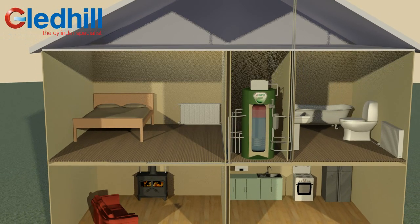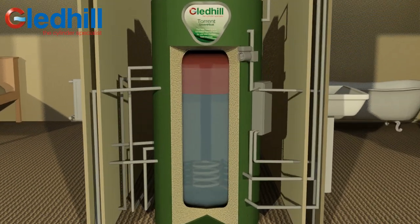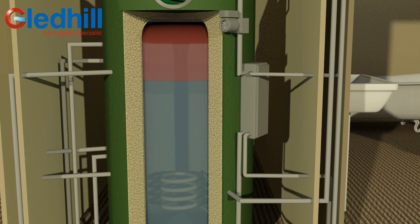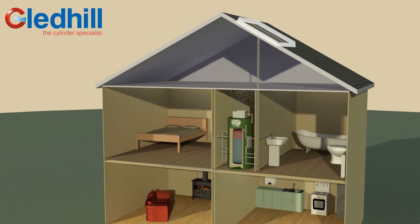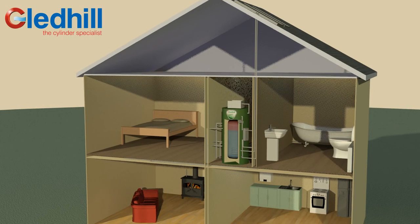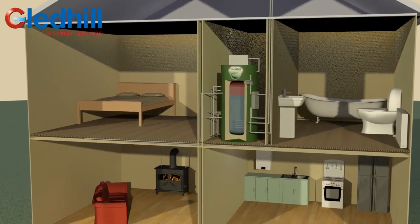The key difference between a conventional hot water cylinder and the Torrent Green Heat is the primary store, which holds the water that circulates through radiators to heat your home. Mains pressure hot water is delivered via the plate heat exchanger linked to the primary store, which means renewable energy sources such as solar, heat pump or wood burner provide both heating and hot water, allowing you to move away from expensive fuels such as gas, electricity and oil.